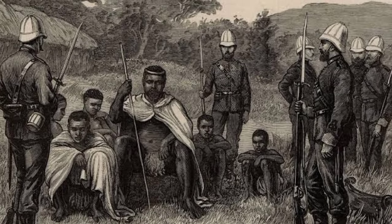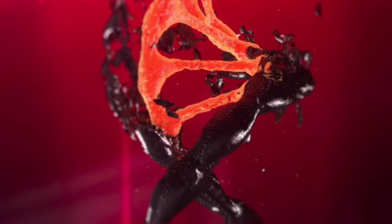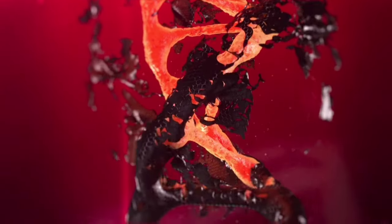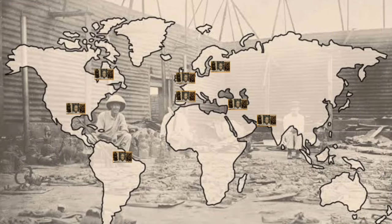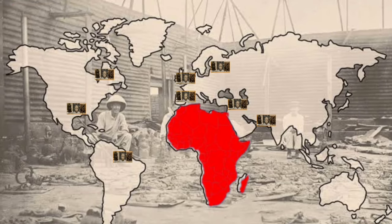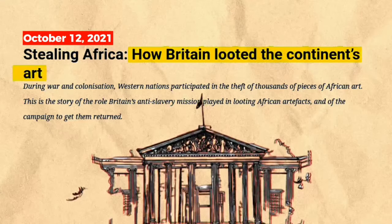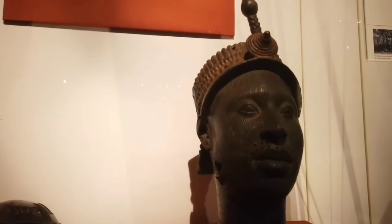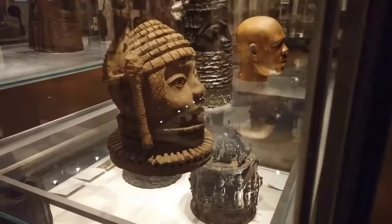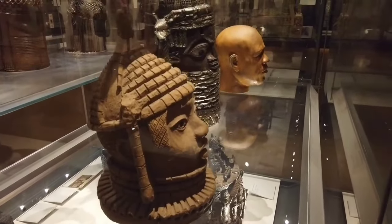The list of things that the colonizers took away from Africa is endless. One priceless piece of our identity that was wickedly snatched from us is our artifacts, now scattered all over the world, miles away from their native lands. The British are the biggest culprits of the shameful plunder of Africa's cultural treasures, with the country's museums having become a trove of stolen works of art. To the looters, our artifacts hold nothing more than aesthetic and monetary value.